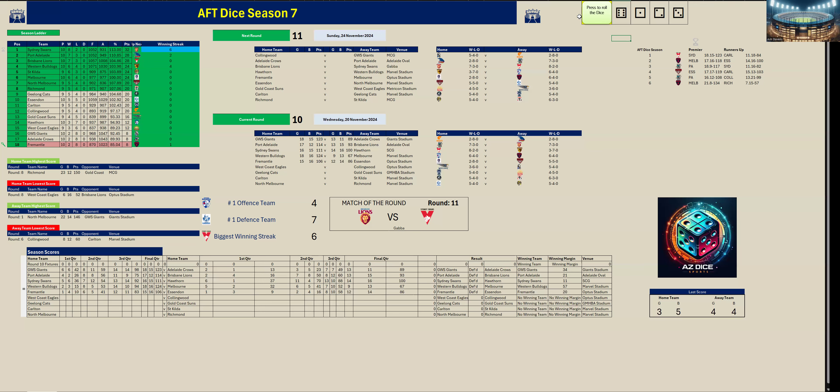Essendon are outside the eight. Next game: West Coast Eagles versus Collingwood. First quarter done — Collingwood kicked four goals five to West Coast's three goals six. Collingwood up by five points. Second quarter — Collingwood are up by five points with one goal two in the second quarter.